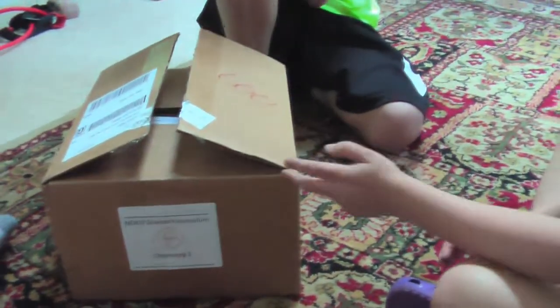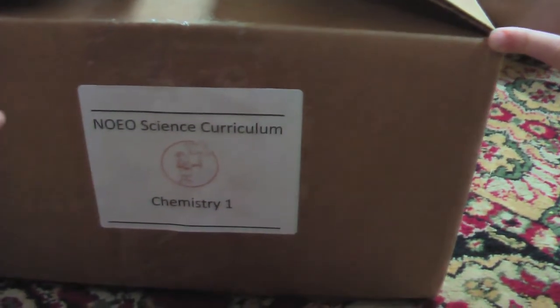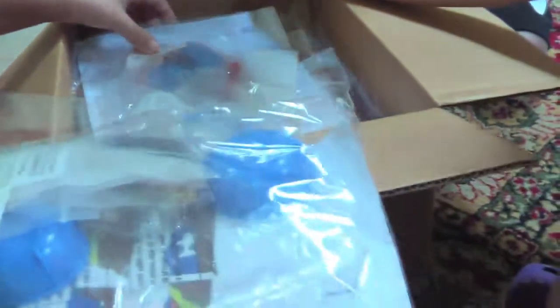We're going to open up our package from No Way Oh Science, and it's the chemistry one. Let's look — we've got our packing slip on top.